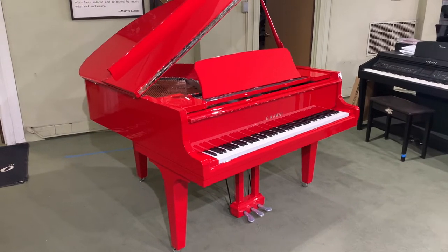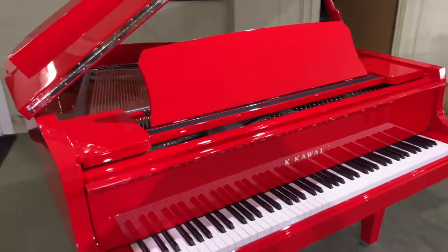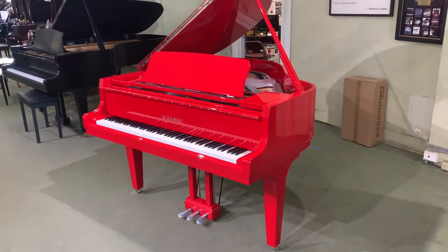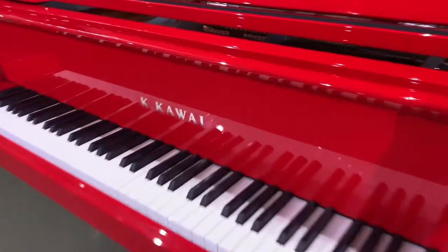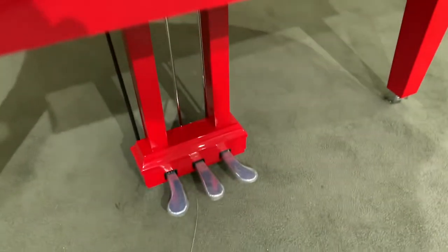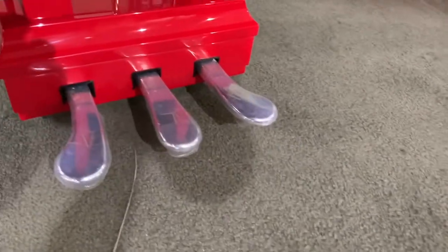We got a very special delivery today — this is the Kawai GL10 in Rosso Corsa red, which is the same paint code they use for Ferraris. It is a limited edition, and as you can see it's got chrome lettering instead of the normal gold lettering, chrome pedals with little pocket covers you can take off when you purchase the piano, and also chrome wheels.